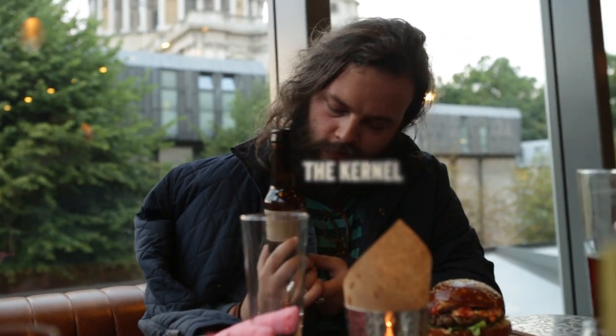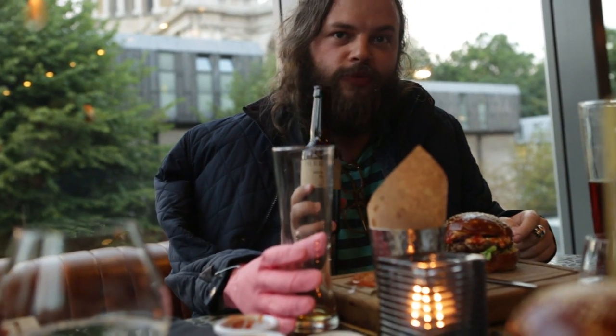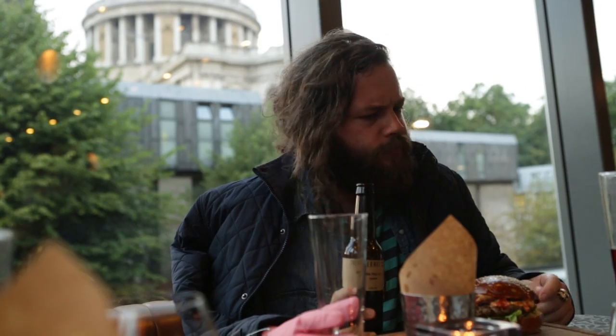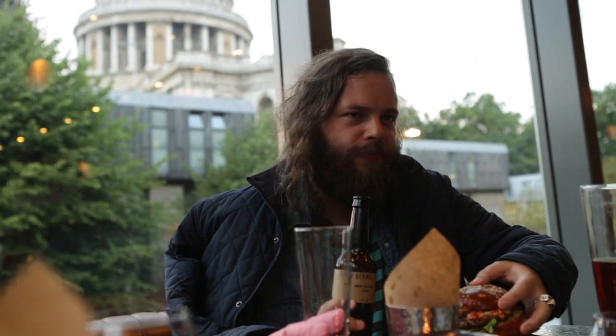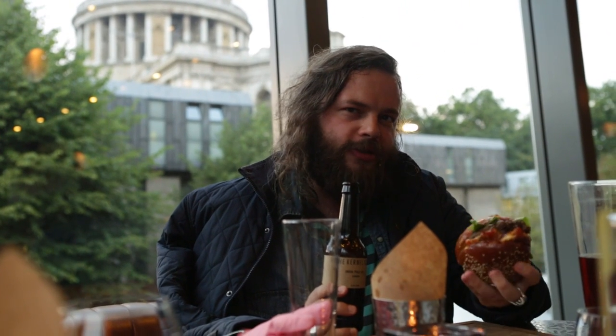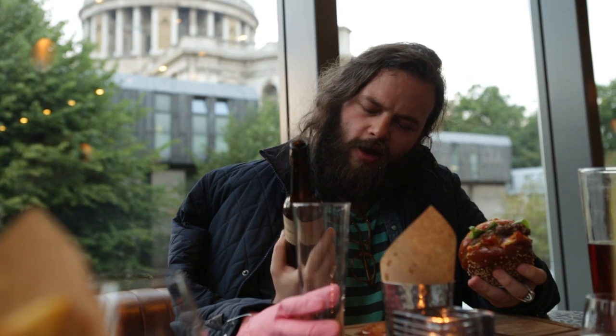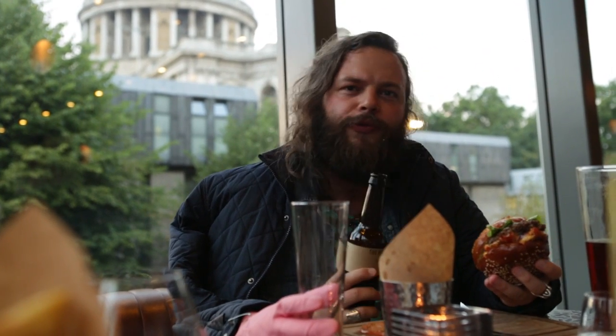We've got some India Pale from the Colonel, from central London. I'm going to give this a little go. Getting smoky vibes — but not quite as intense as that one. It's a beautiful beer, and I love the Colonel, but I think I'm going to go with the Freedom on this one.